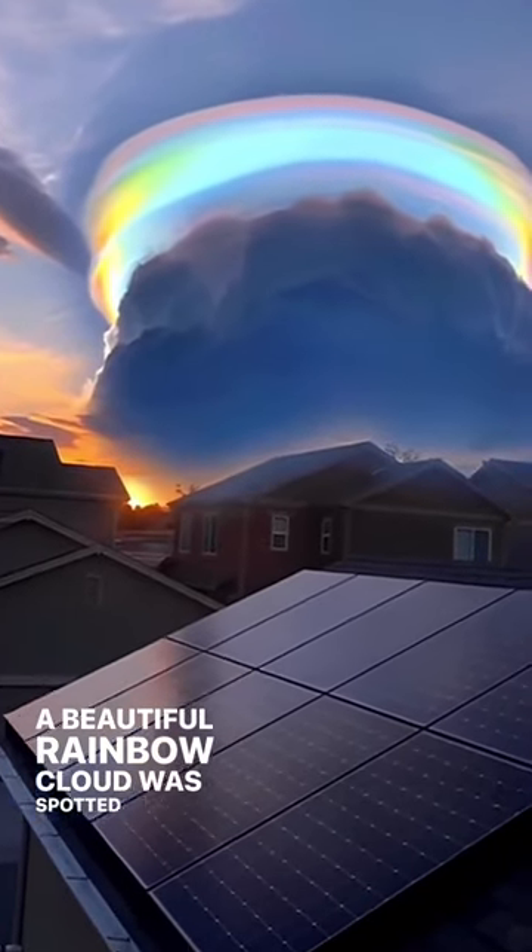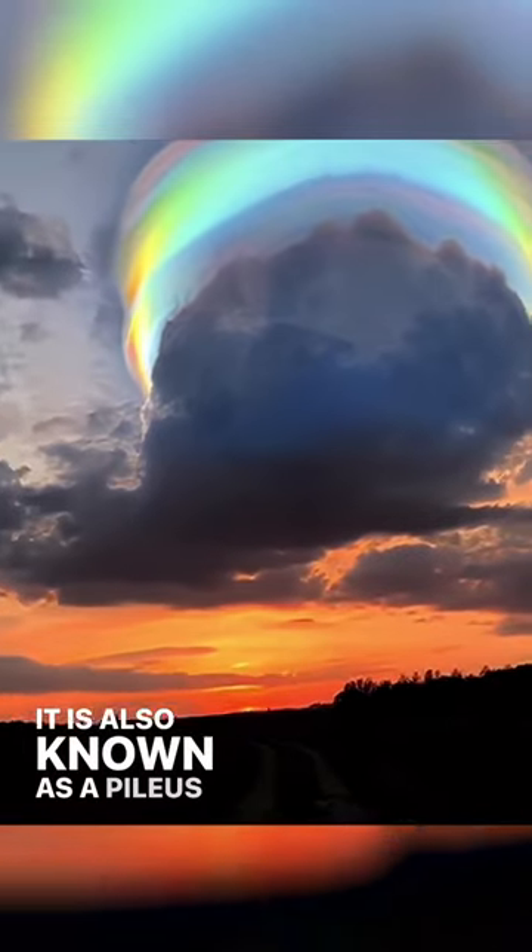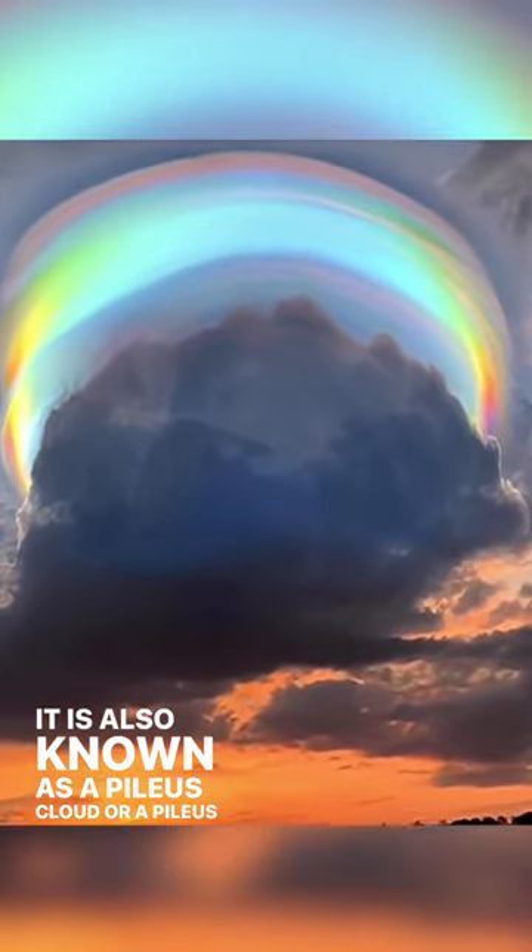A beautiful rainbow cloud was spotted in southern China earlier this week. It is also known as a pileus cloud.